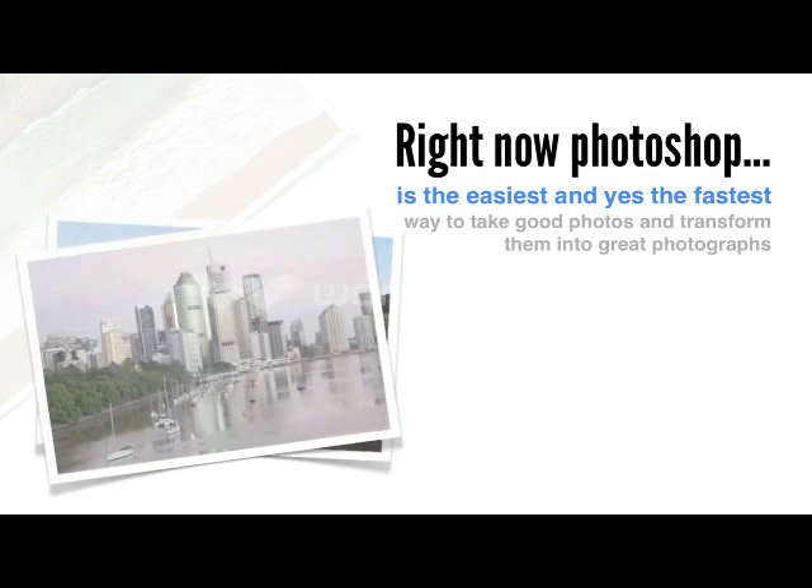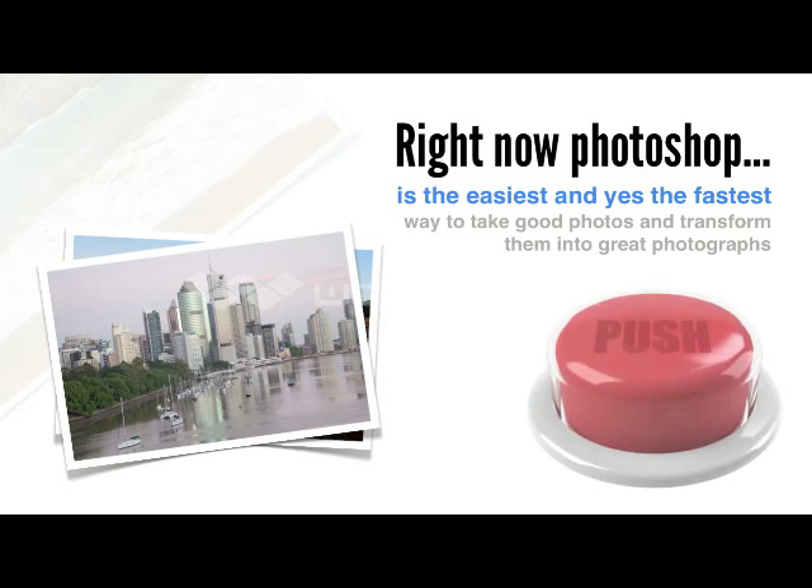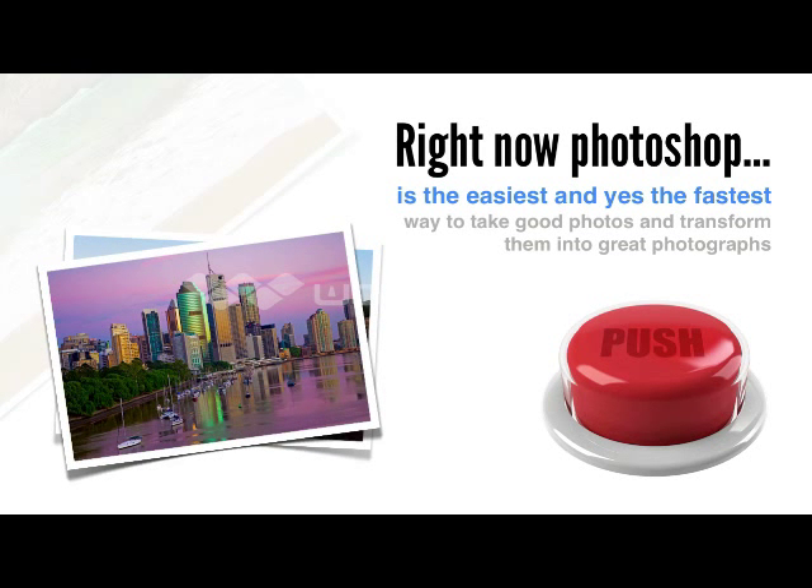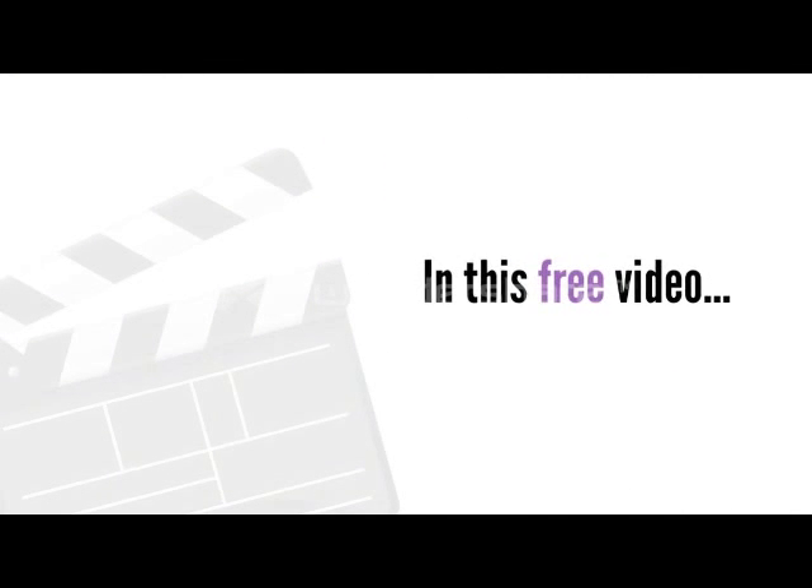Right now, Photoshop is the easiest, and yes, the fastest way to take good photos and transform them into great photographs using simple, straightforward, raw conversion and photo editing techniques.